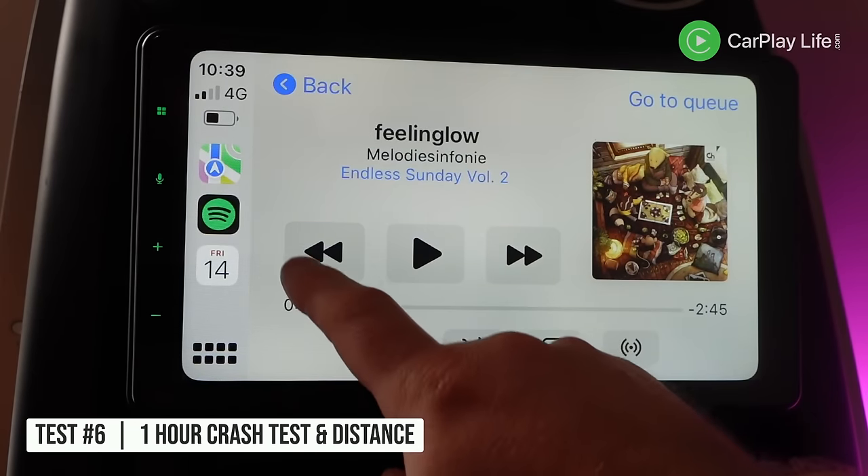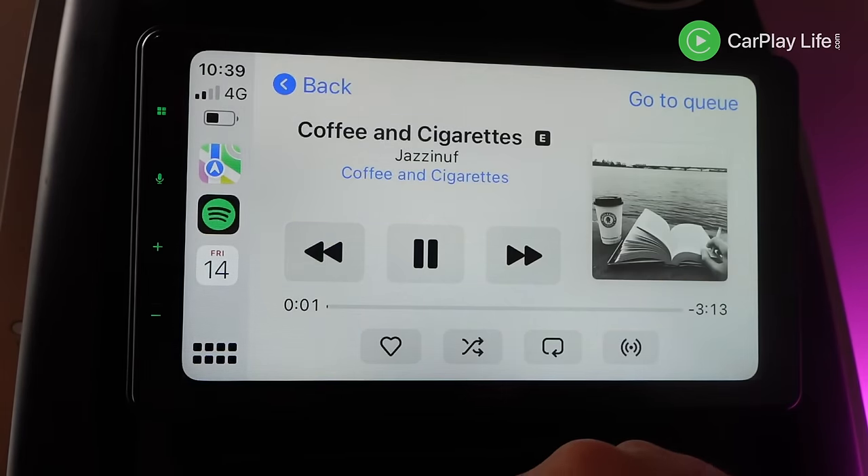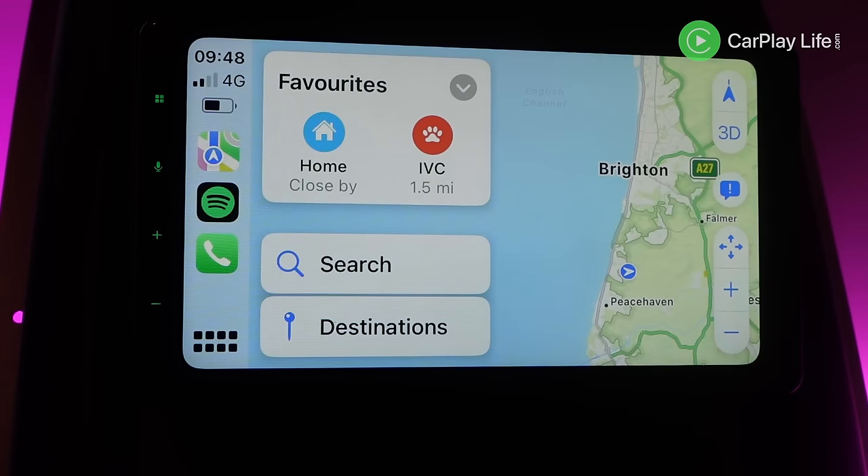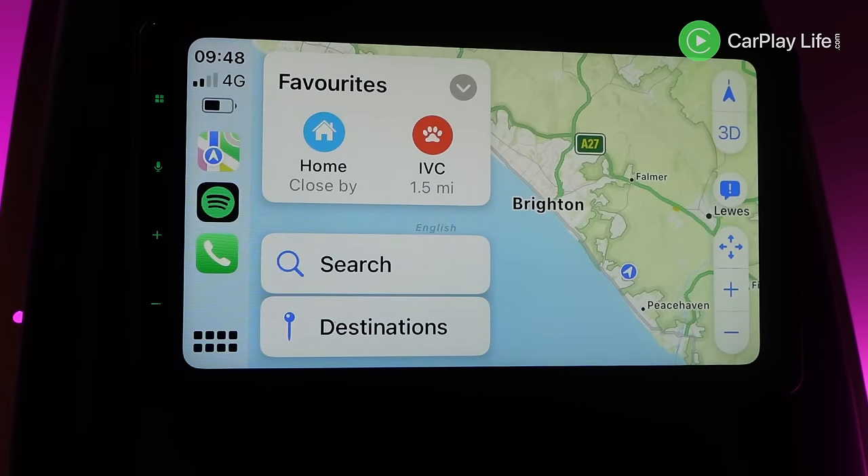I also ran each dongle for an hour with streaming music from Spotify and Apple Maps navigation running in the background, whilst my iPhone was charging from a distance, to see if any crashed and how the dongle handled with the iPhone being used over a long distance. This mimics a scenario where you temporarily leave the car with your iPhone still in your pocket. Some dongles handled distance a little better than others, whilst neither crashed during continued use for over an hour.